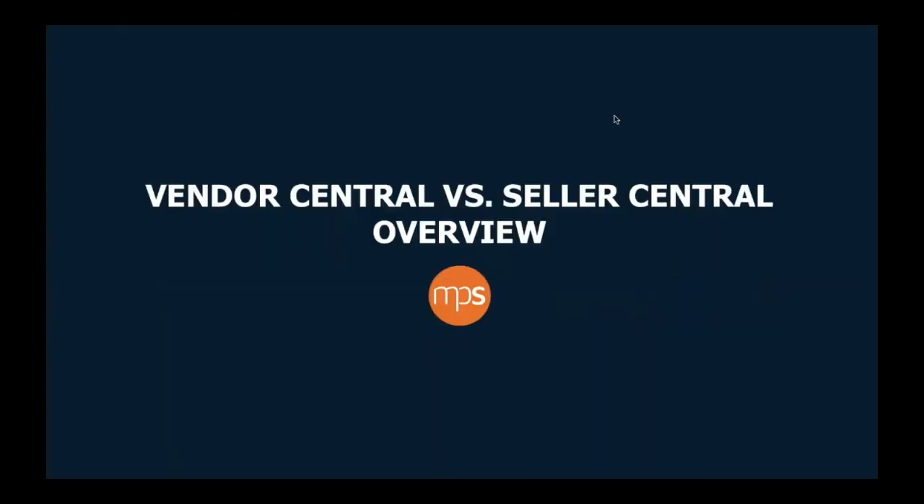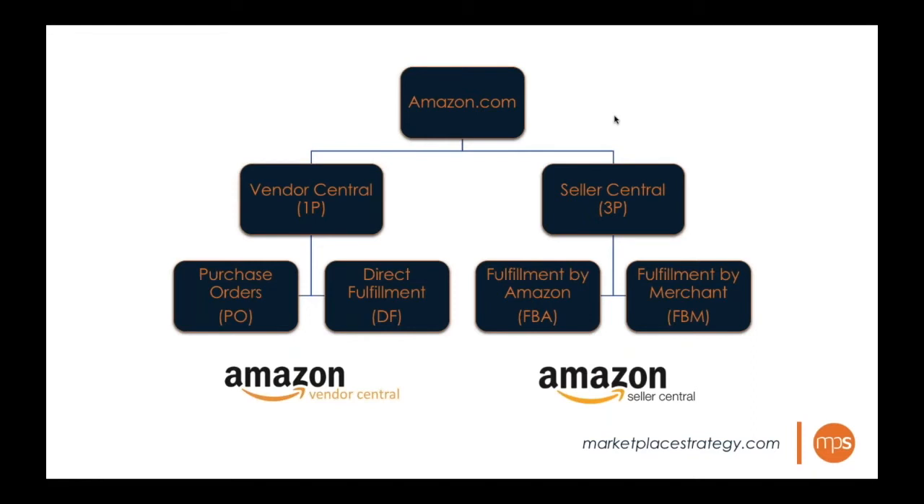Some of these explanations may already be somewhat familiar, and the goal is really to get into the strategies of the hybrid model. But to understand those strategies, you have to have a solid understanding and foundation of Vendor Central and Seller Central and the different options you have.